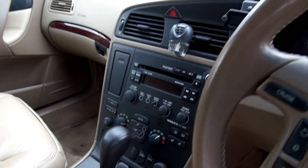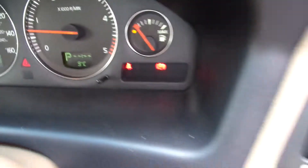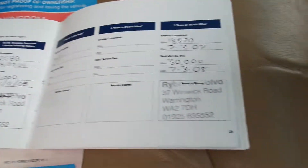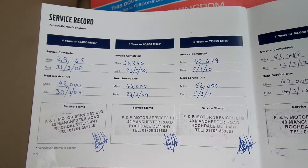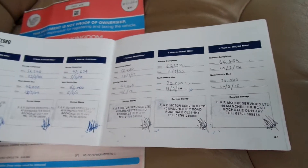Automatic transmission. Comes with a parrot kit. Mileage on the car: 71,213. Two keys, two owners. MOT is until 30th March 2015. Partial history — nine stamps in the book, last done 10th March 2014 at 66,689 miles. Comes with double case.